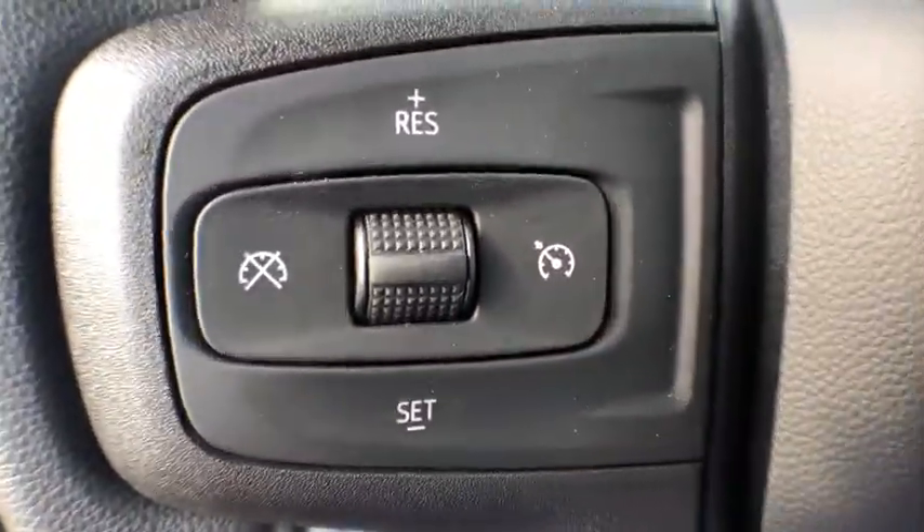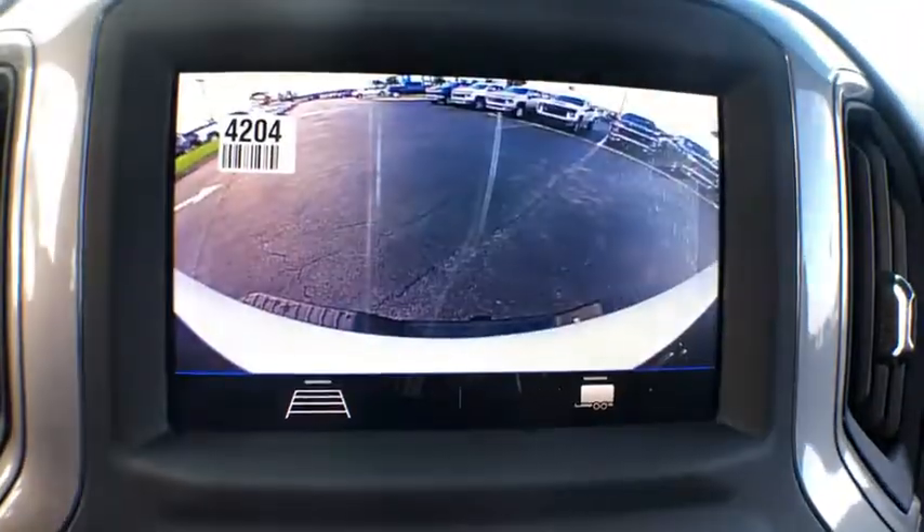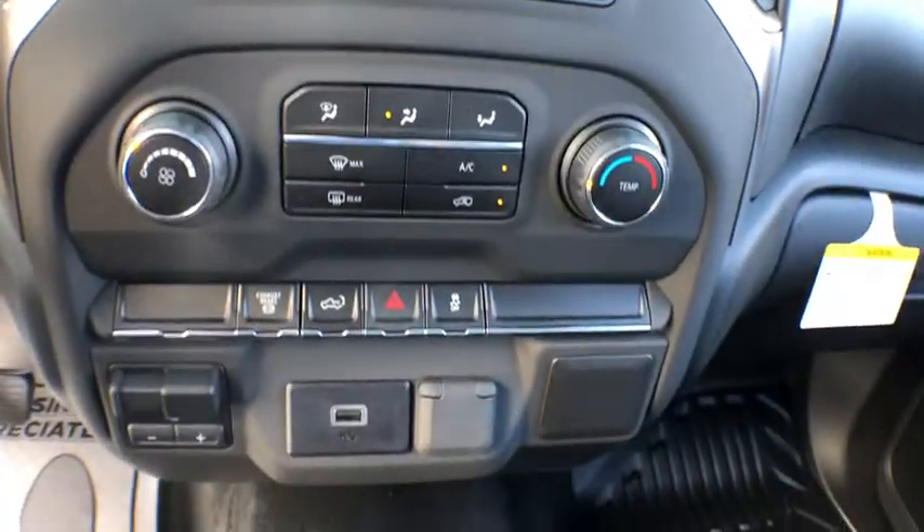Tilt steering wheel, passenger vanity mirror, tinted glass, engine block heater, front wheel independent suspension, low tire pressure warning, four-piece floor mat set.